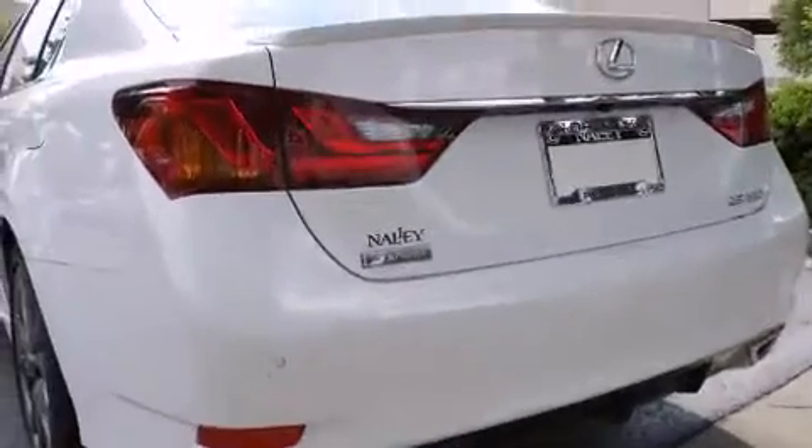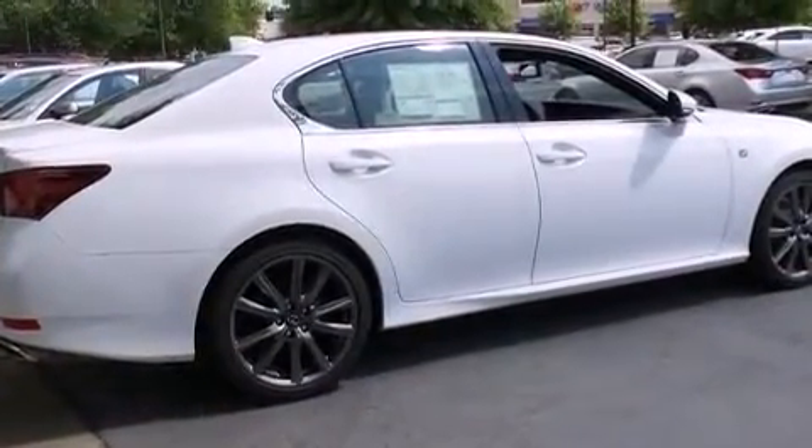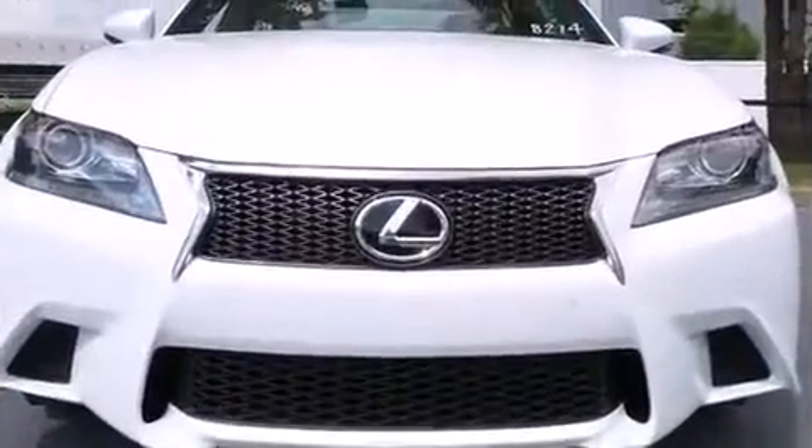Lexus infused the interior with top-shelf amenities such as leather upholstery, power trunk closing assist, a blind spot monitoring system, heated and ventilated seats, automatic temperature control, and seat memory.